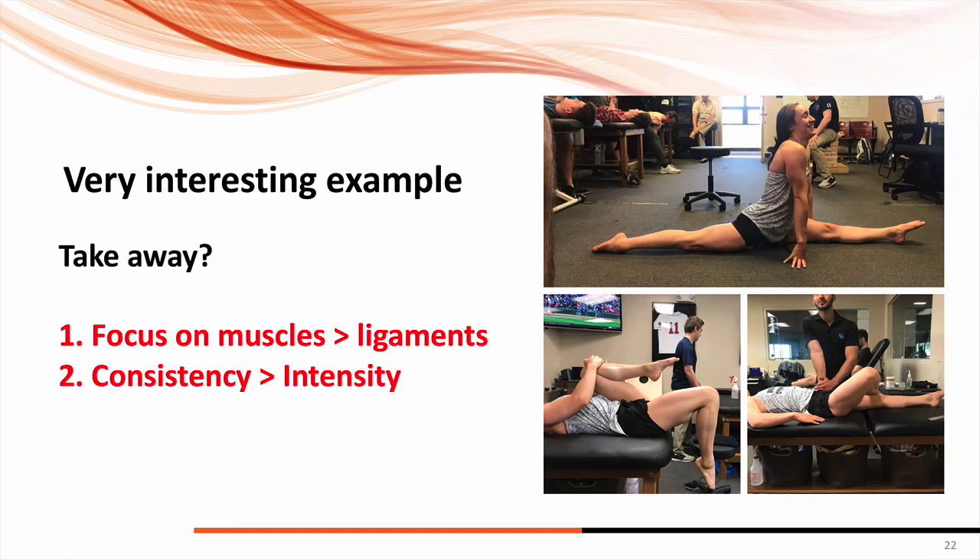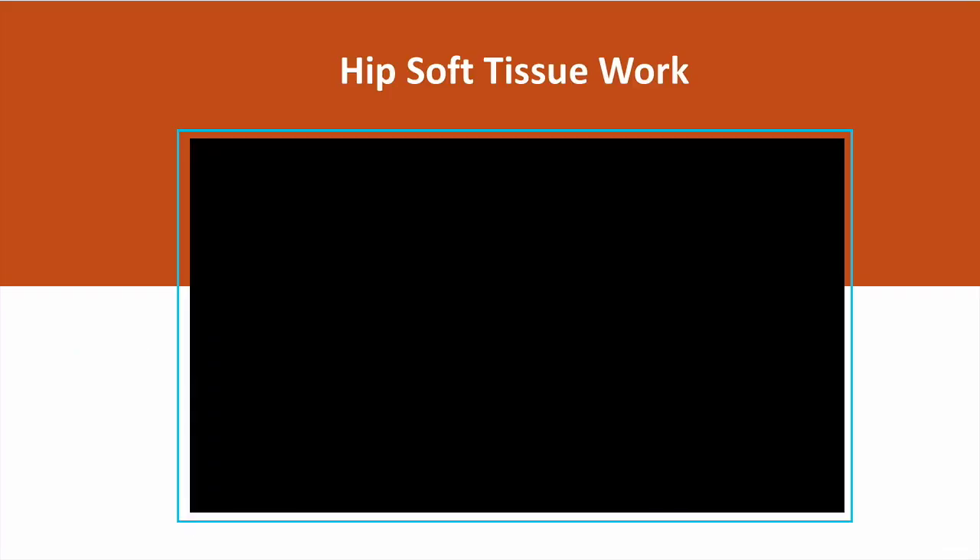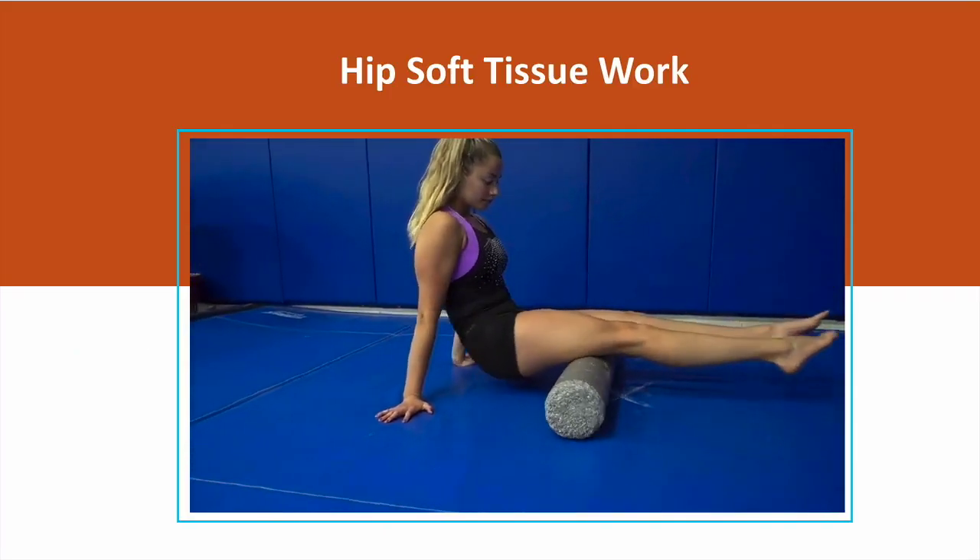Key takeaways: focus on the muscles, not the ligaments. Consistency is more important than intensity — don't go crazy with over-split stretching. Use this step-by-step process and what the science suggests as the best way to go about this.